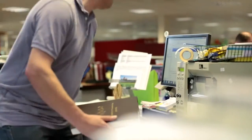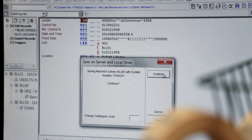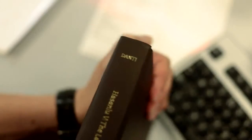We check all the information is correct and add the relevant shelf mark to the item. Once we've assigned the shelf mark, we can print that out from the system.